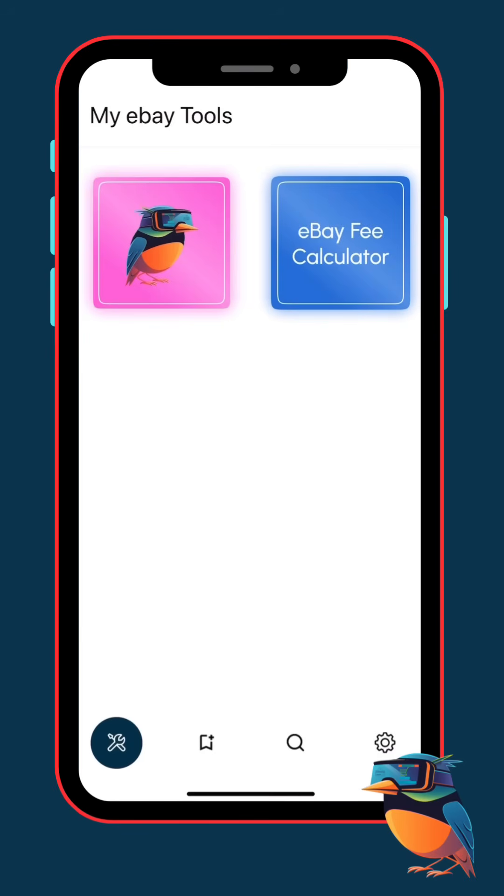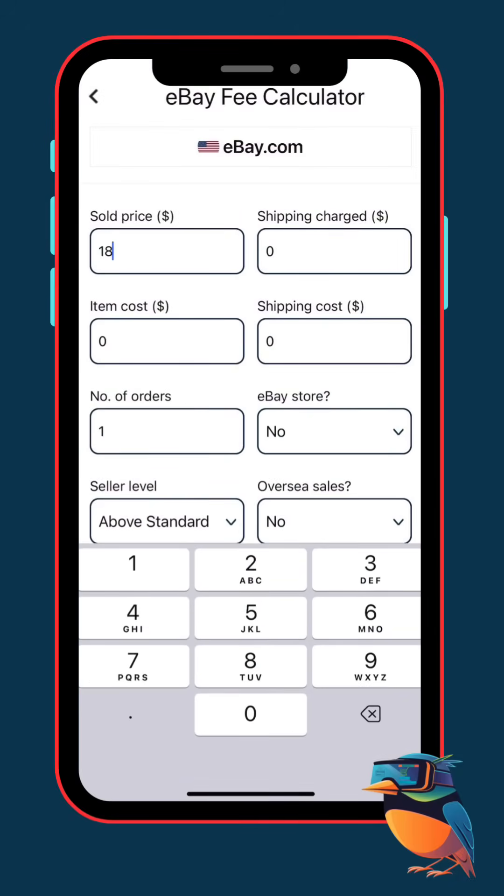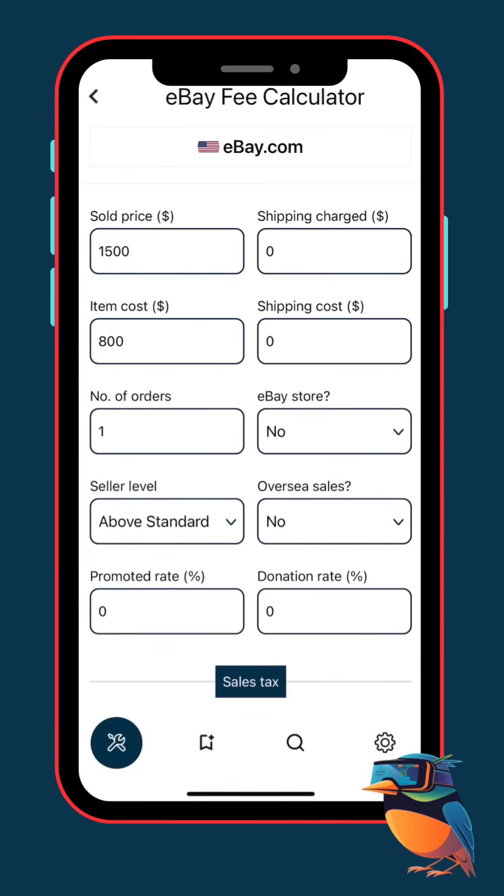So first things first, you've got to know your numbers. Let's take an example. Today we're going after a Cisco C9200L48P4XE switch. This model sells for around $1,500 on eBay. We'll go over market research in another video, but for now let's keep it simple and use the free eBay fee calculator inside the app. We put the sale price — $1,500 — right here. Our cost? Let's say $800.